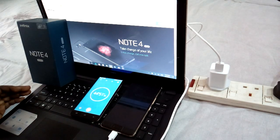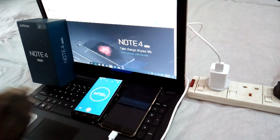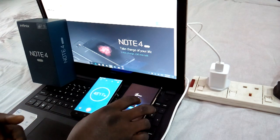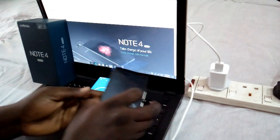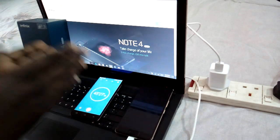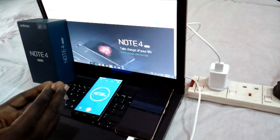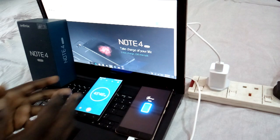We've been charging this phone all this while and it's almost 45 minutes. Let's check if the Infinix Note 4 Pro charges fast enough to give us a good amount of charge. After 45 minutes of charge we have 71% charge. So at 30 minutes it was around 49%, and at 45 minutes it's 71-72%. We're going to keep observing and find out exactly how long it takes to reach 100%.